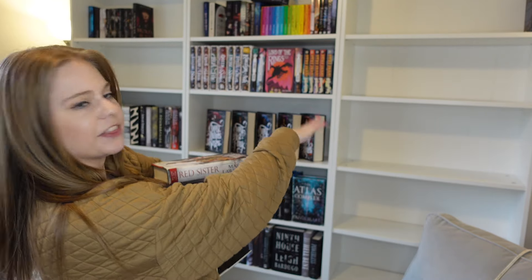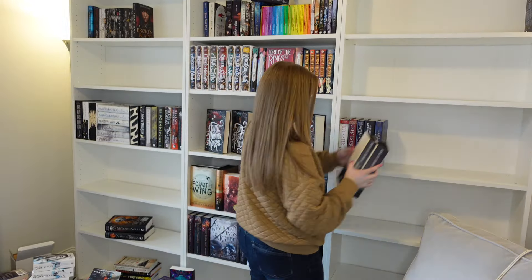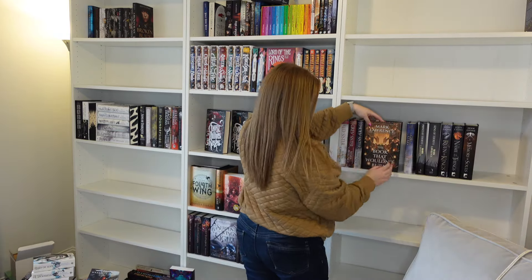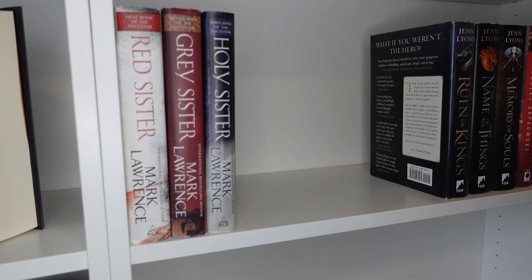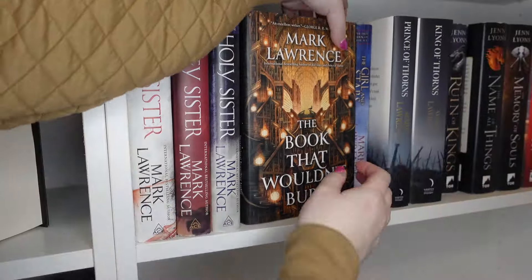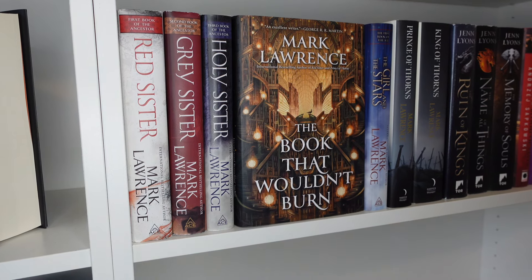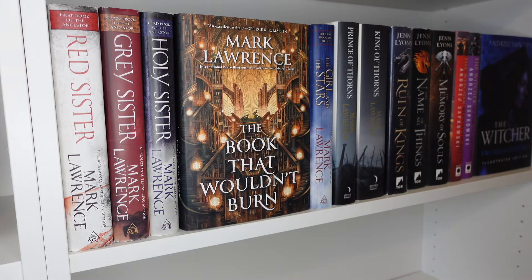I actually have enough books right now to do a Mark Lawrence shelf, so I think I'm going to put these here. It's going to be a nice offset of more black and white books on the other side. I think I really like the way this looks — it's not all Mark Lawrence but it feels very Mark Lawrence, and I love that I can put 'The Book That Wouldn't Burn' facing out because it is so pretty.